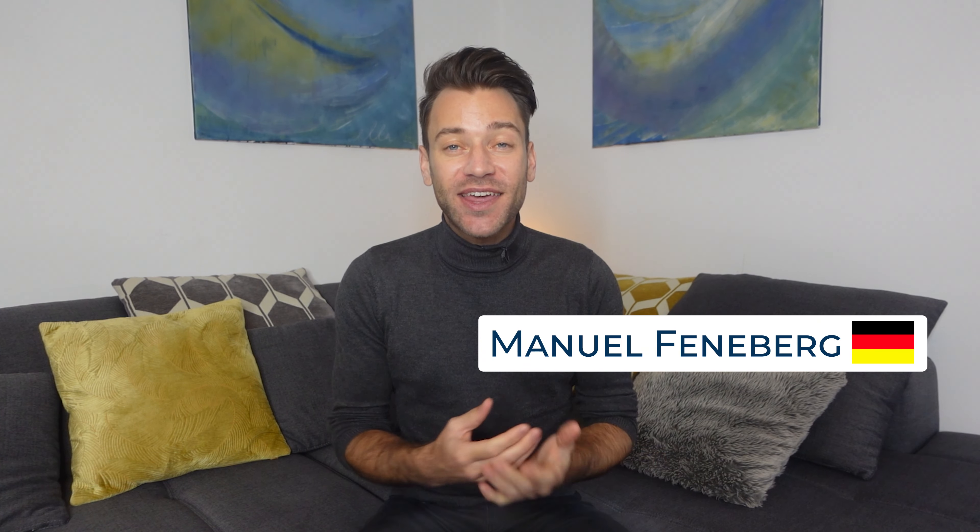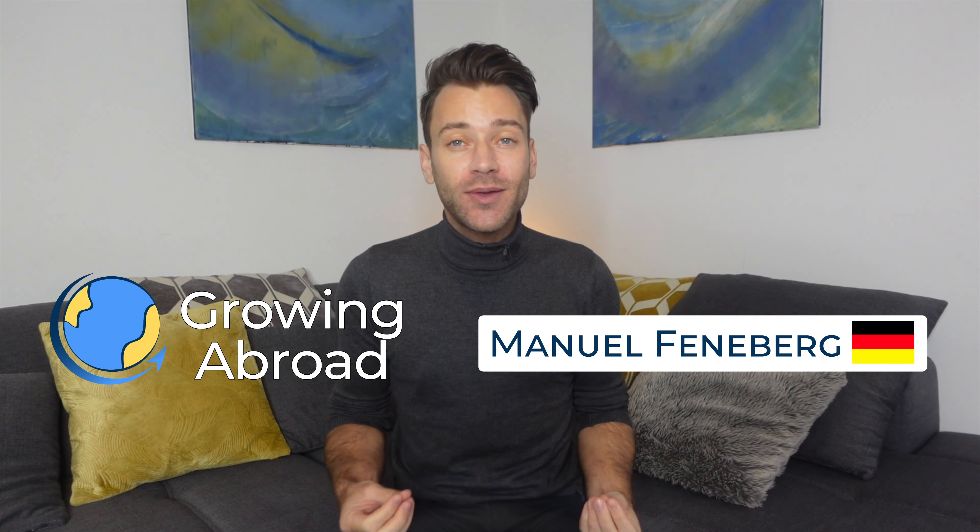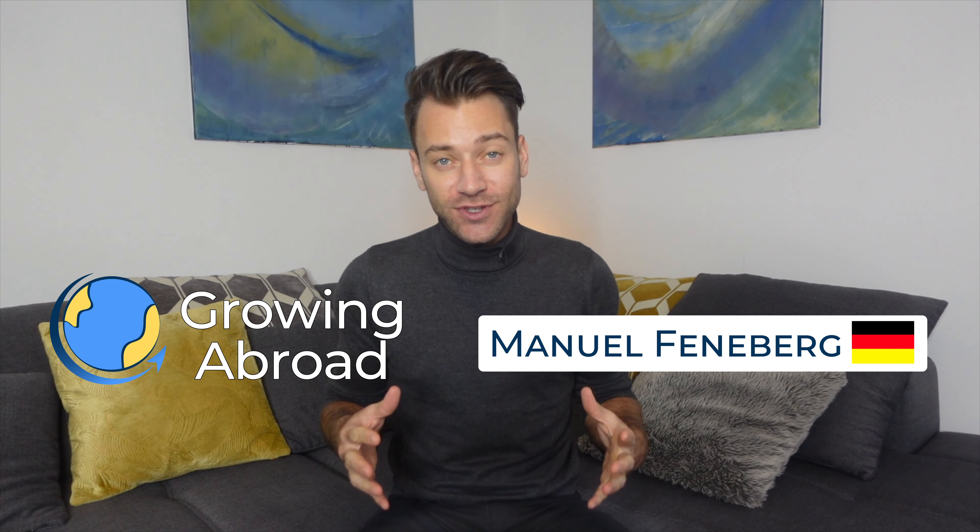Are you a highly skilled foreigner looking for a job in Germany and wondering how you can get a visa? My name is Manuel and together with UAN I created Growing Abroad to help highly skilled foreigners with a university degree find jobs in Germany, empowering them to make their dream of living in Europe come true and to learn about German culture. In this video you will learn everything about how to get a work visa for Germany as a highly skilled foreigner.